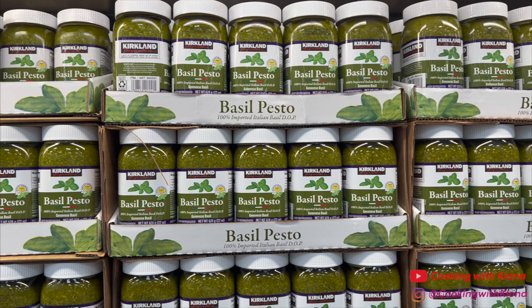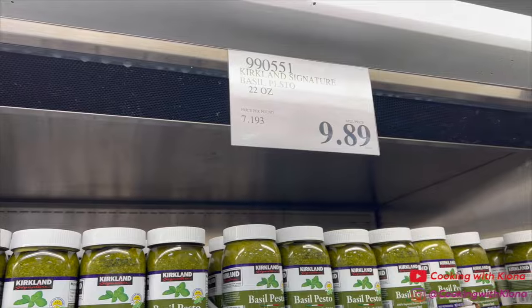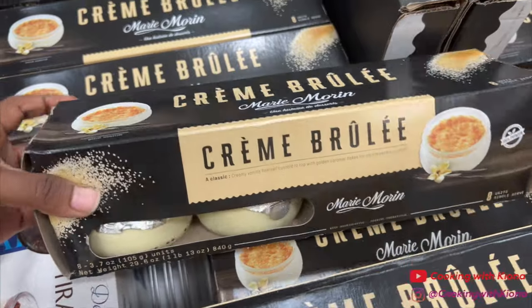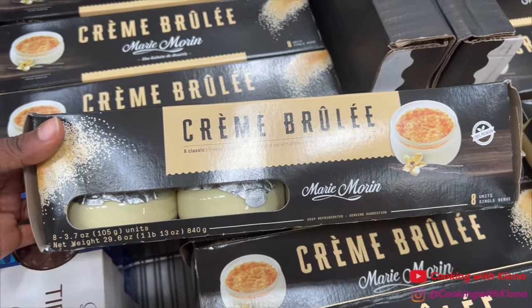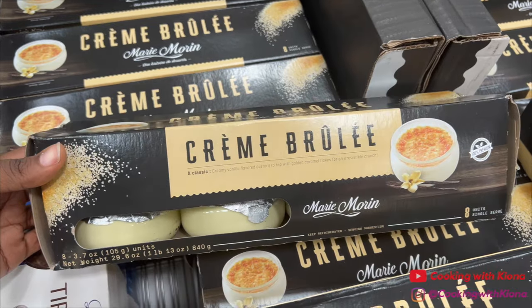I picked up some pesto — the pesto at Costco is so good and costs $9.89. And then of course I had to get my crème brûlée. They had these last year and I love them; I'm so glad they brought them back. If you haven't tried them, I definitely recommend getting them — it comes with eight in a pack.